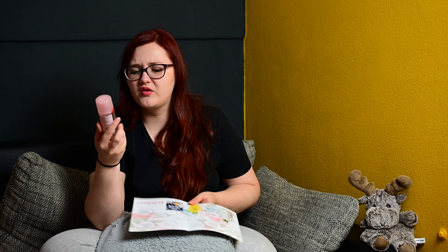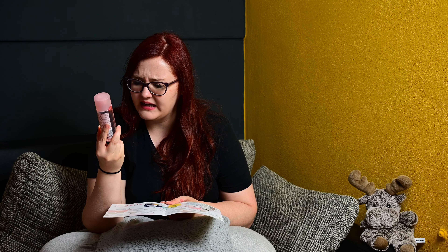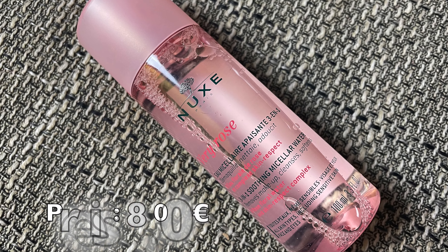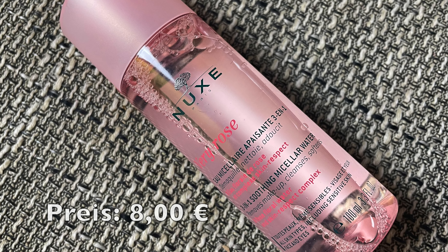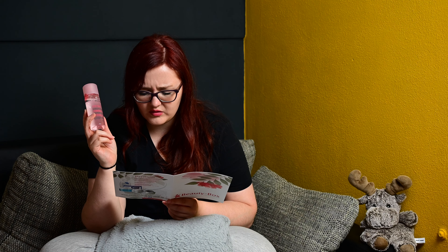Und dann haben wir von Nuxe wieder was, und zwar Berry Rose. Die kenne ich tatsächlich noch nicht, die Reihe. 3-in-1 Mizellenwasser mit Rosenwasser und Skin Respect Complex – removes Make-up, cleanses, softens. Das sind 100 Milliliter. Da kosten die 100 Milliliter normalerweise 8 Euro. Also Nuxe finde ich auch sehr, sehr gut.